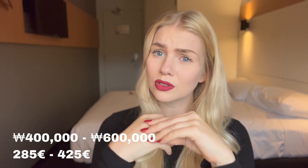Goshiwon prices were usually around 400,000 to 600,000 won per month. I was personally paying 450,000 per month, but I saw prices go up a bit after I moved in — I think now it's around 500,000 per month. I only had a 50,000 won deposit, which is basically nothing — about 40 euros.